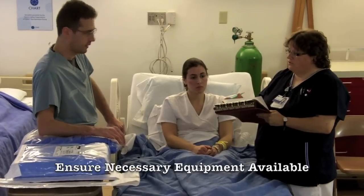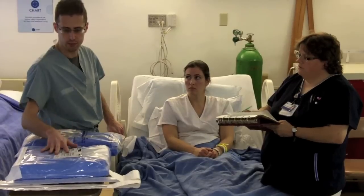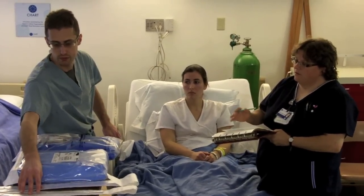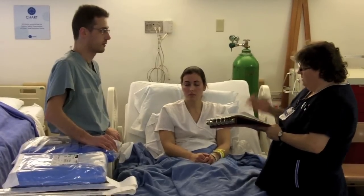Do you have everything you need for the procedure? I think I do. I have my chest tube tray, I have my sutures, I have my pleural bag, and I have my 28 and 32 French tubes, so I'm all set. Okay, then we're all set, ready to go. I'll get the antibiotics.